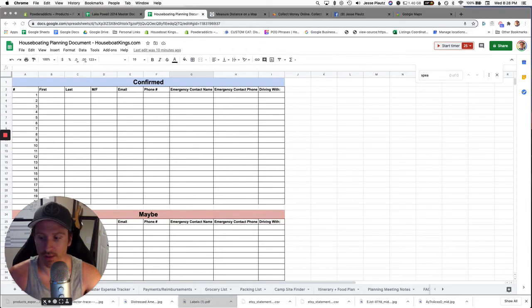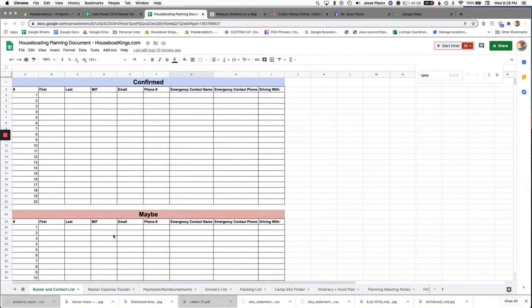There are a lot of things that go into this document to set yourself up for success. A lot of people say they're interested in a trip and then back out, so I always invite way more people than I intend to actually have. You've got to be careful though, because group dynamics are really important. You don't want to bring someone who's going to mess up the group dynamics or be unhelpful.